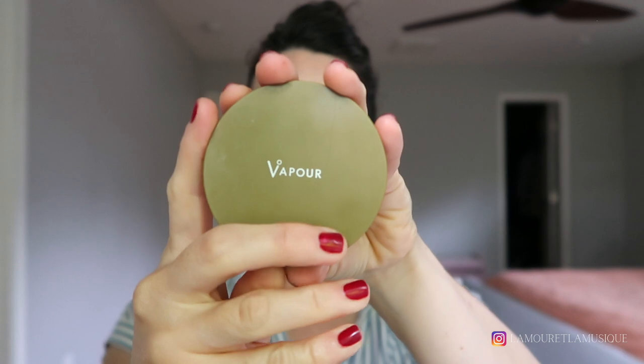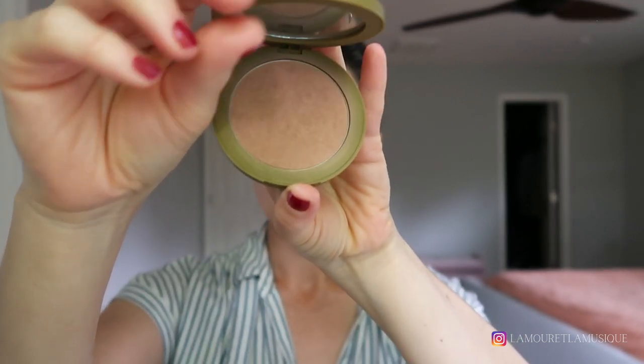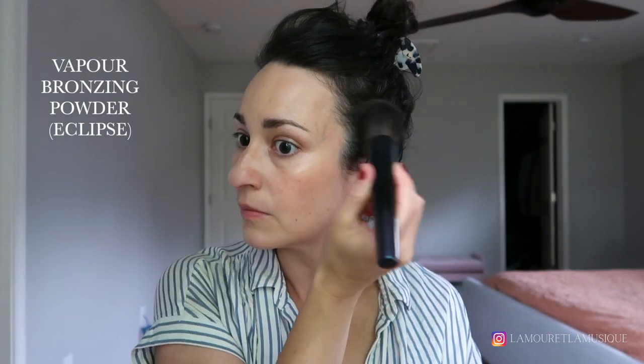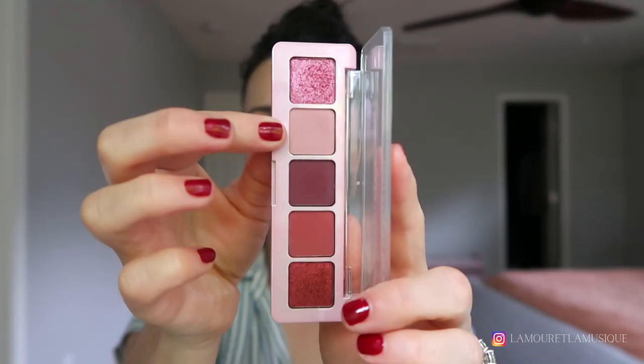This is the Vapor Bronzing Powder in the shade Eclipse — they've since come out with another shade of this product. I like it a lot; it's maybe a tad orange on me. I really didn't need to use it today for the look I was going for, but I just kind of wanted to show you the most amount of products possible. I also just love this huge Serrat face brush.